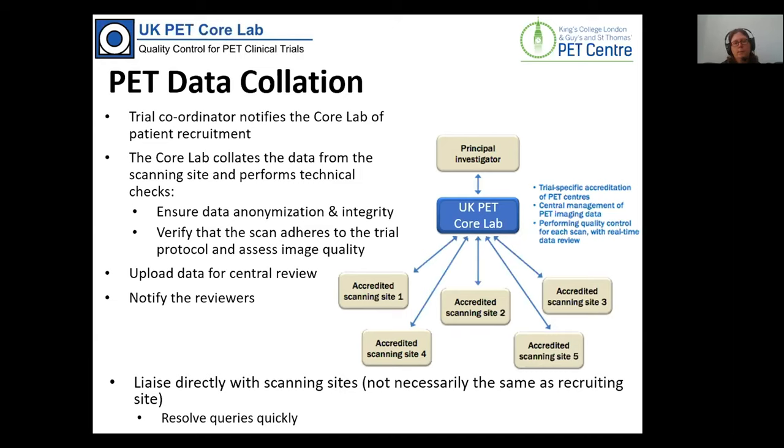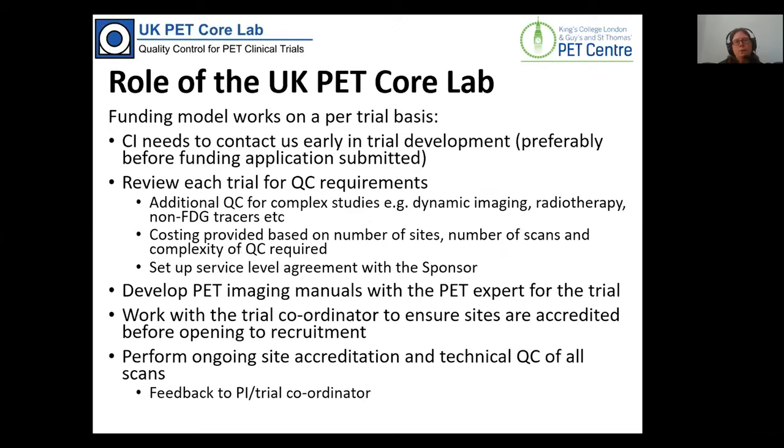The last stage is to upload data for central reviewers. Unless they are our own studies, we don't tend to analyse and report the studies ourselves. Our funding model works on a per-trial basis — funding for staffing, consumables, and equipment comes through each trial that we support.